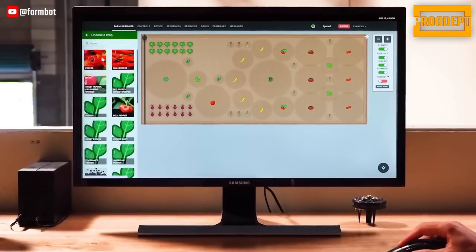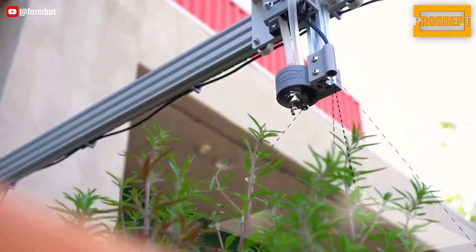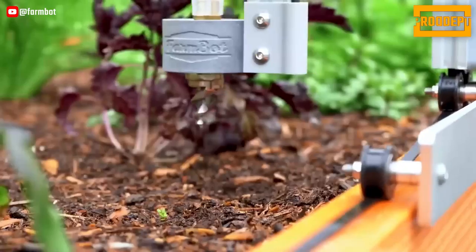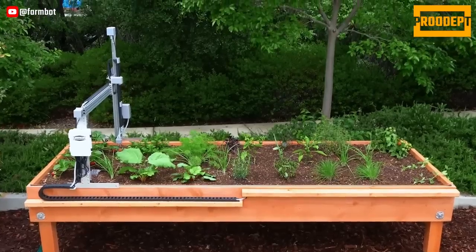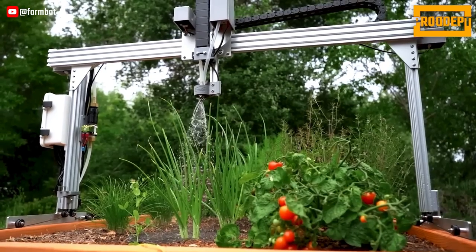FarmBot kits are manufactured from high-quality materials, ensuring durability for outdoor use over many years. FarmBot Express comes 95% pre-assembled, making setup easy, while Genesis kits offer fun DIY projects for students and makers.